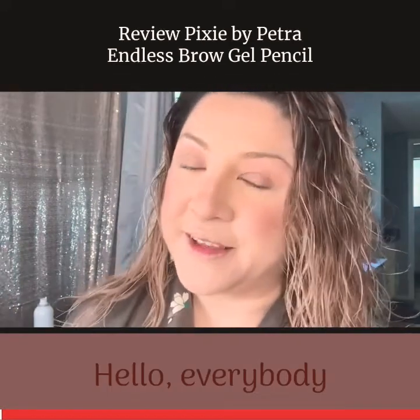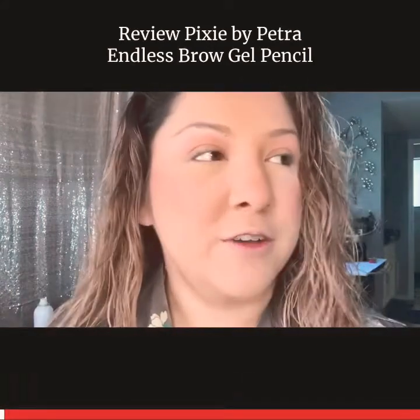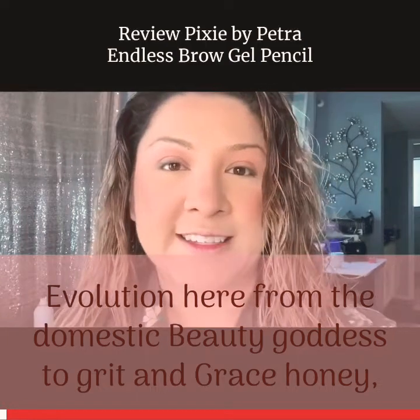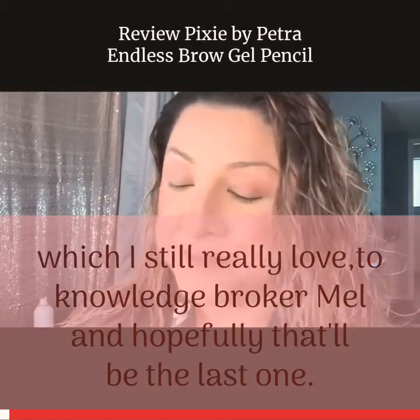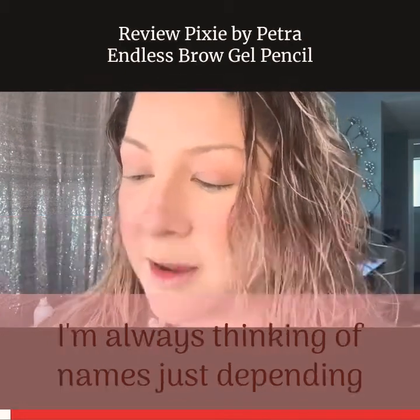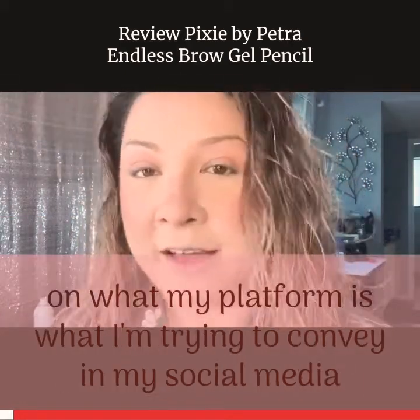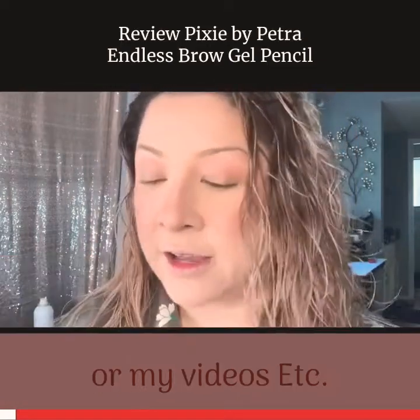Hello everybody, Knowledge Broker Mel here, and yes, that's my new handle — I hope you enjoy it. We've gone through an evolution here, from the Domestic Beauty Goddess to Grit and Grace Honey, which I still really love, to Knowledge Broker Mel, and hopefully that'll be the last one. I'm always thinking of new names depending on what my platform is, what I'm trying to convey in my social media or my videos, etc.